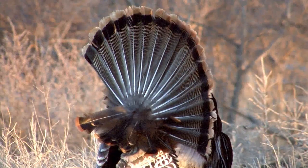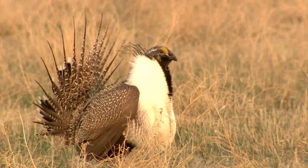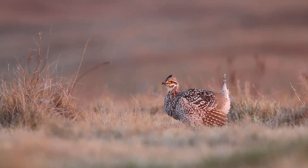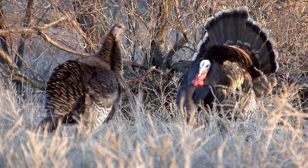While the purpose is the same, each species has its own special characteristics that go into the spring show. Sage grouse and prairie chickens have special air sacs in their necks that they puff out, which is also what they use to make their booming sound to attract the females. Sharptails have yellow above their eyes and smaller air sacs compared to sage grouse and prairie chickens.